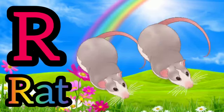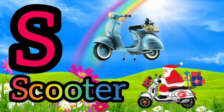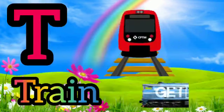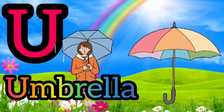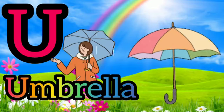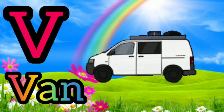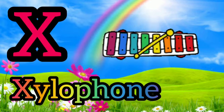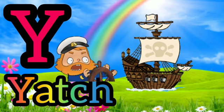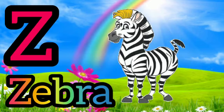R for Red. S for Scooter. P for Train. U for Umbrella. V for Van. W for Watch. X for Gylo Phone. Y for Yacht. Z for Zebra.